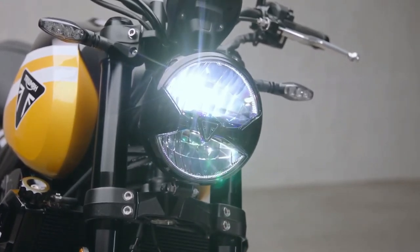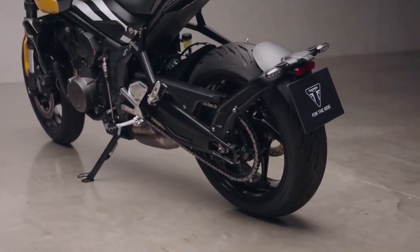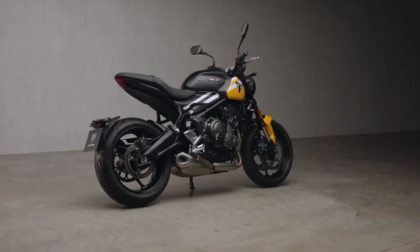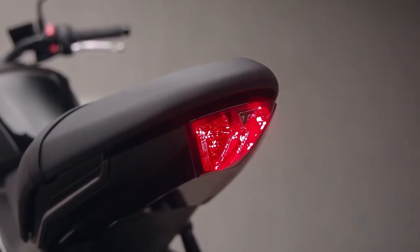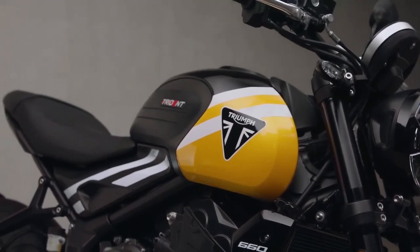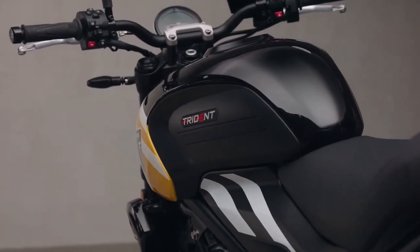The braking hardware remains unchanged and comprises 310mm dual discs up front and a single 255mm disc at the rear, both sourced from Nissin. The 2025 Triumph Trident 660 has been introduced in four color options, three of which are new, including Cosmic Yellow, Cobalt Blue, and Diablo Red. The Jet Black paint scheme remains the same.